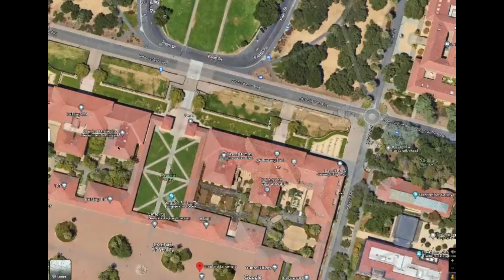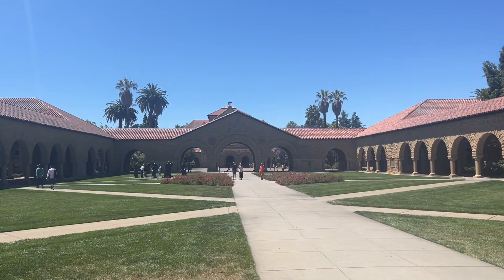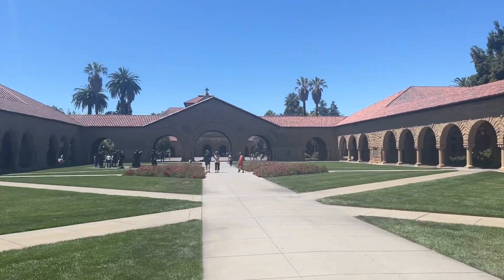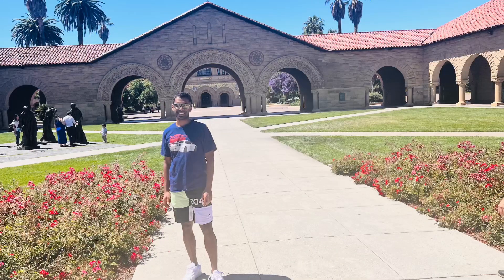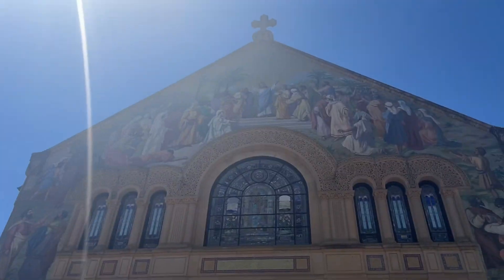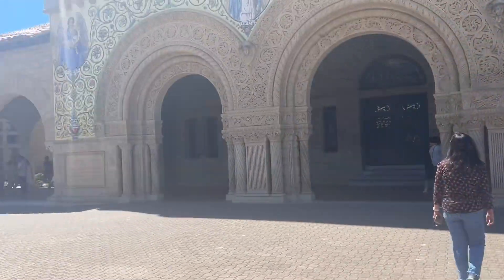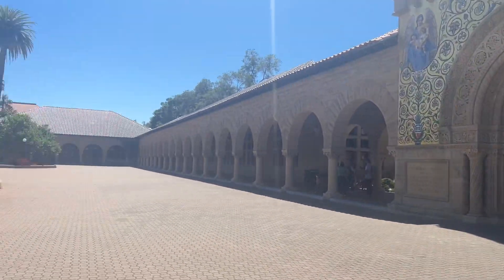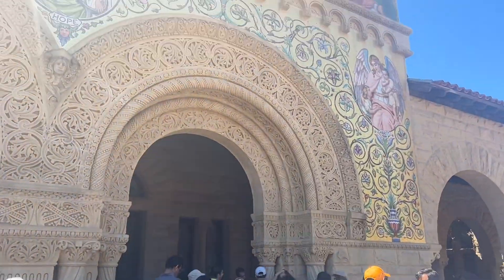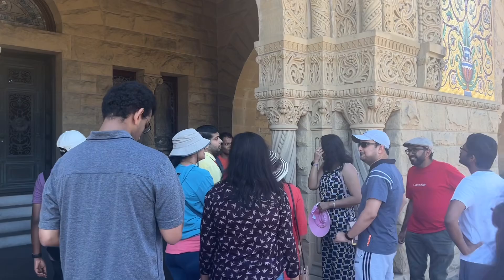Alright guys, this is the central courtyard of Stanford — it is absolutely beautiful on this sunny day. We stopped for a few quick photos here and then continued on. This is a beautiful church-type building with wonderful courtyards — it says Memorial Church. Absolutely beautiful. Wow, would you look at that — and would you look at our tour guide explaining stuff.